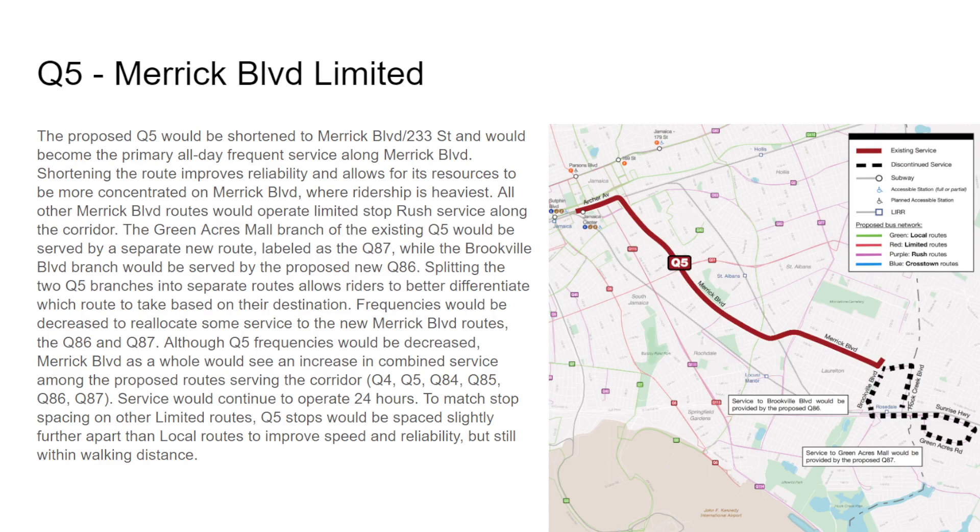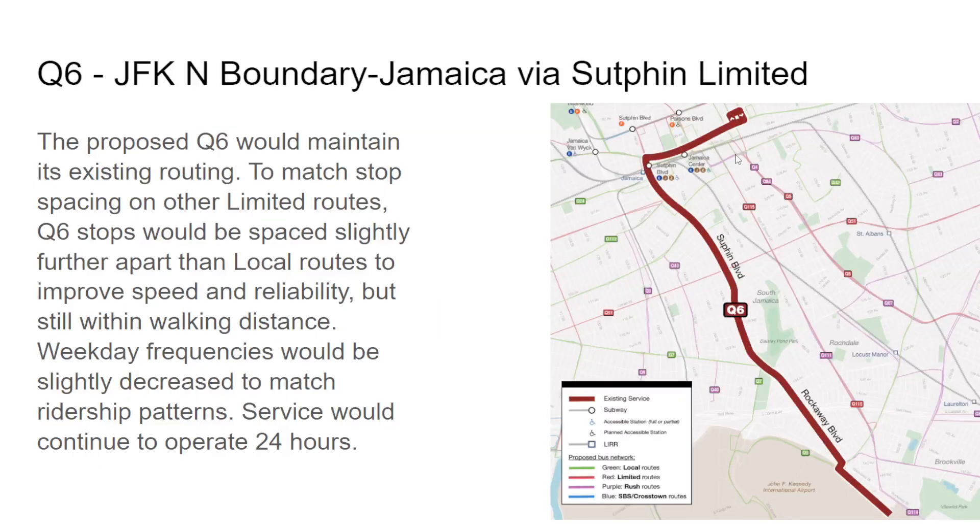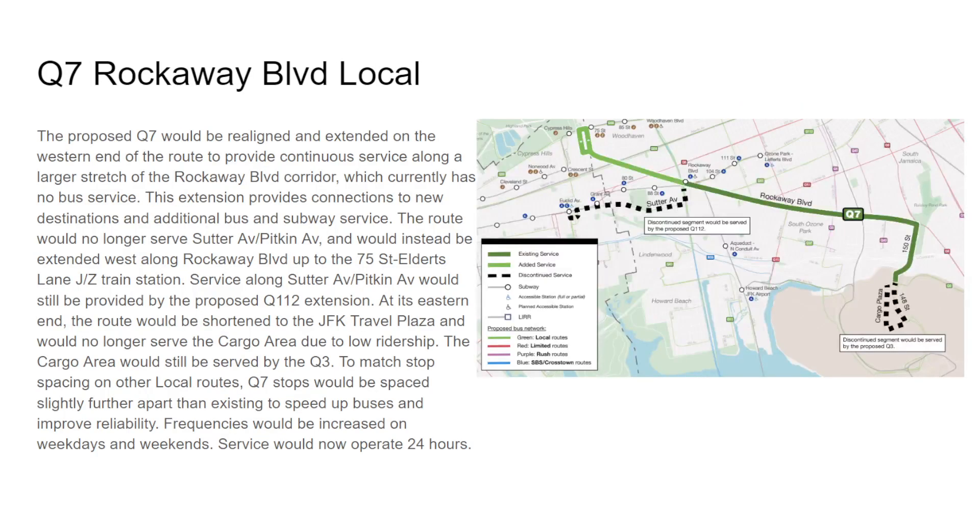Q6 riders, congratulations — you got your route back, because last time we discussed this it was completely discontinued. The Q7 is going to end at the JFK Travel Plaza rather than the cargo area due to low ridership — use the Q3 instead. It will also connect to the new western section of Rockaway Boulevard to connect with the J/Z 75th Street/Elder Avenue station.